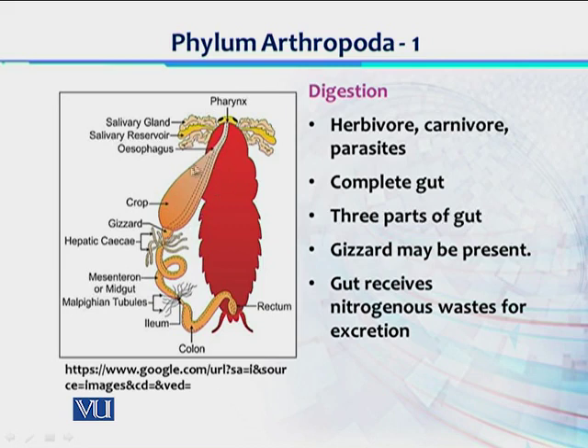After esophagus there is a crop, aur is crop mein food ki further moistening hoti hai and food is stored until it is digested by the other part of the gut. The gut can be divided into three parts: foregut, midgut, and hindgut. Before the midgut there is the gizzard — a highly musculated structure jo ke food ke hard particles ko grind karne mein help karta hai. Then there is another structure called hepatic cecum, which secretes enzymes for further digestion of food. In the midgut, food is further digested and absorbed.